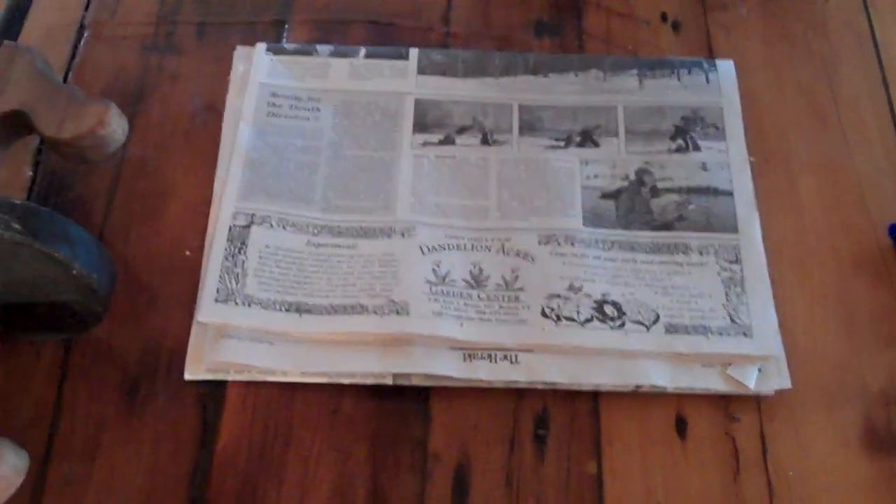Number eight: newspaper. You can use this to start a fire, as insulation in your clothing, or even as reading material — great for morale until you actually need to use it.